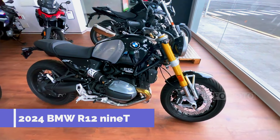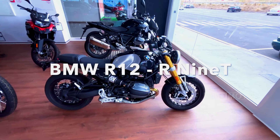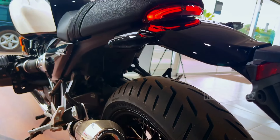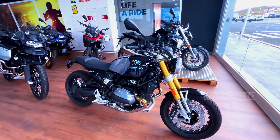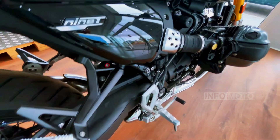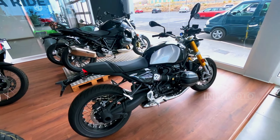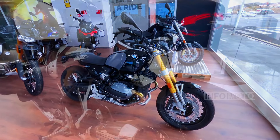The 2024 BMW R1250T is a retro motorcycle with a modern edge, featuring an iconic air/oil-cooled 1,170 cc boxer engine that delivers 109 horsepower. The revised exhaust system includes a chrome-plated manifold and a sleek dual-branch silencer, enhancing sound and aesthetics.